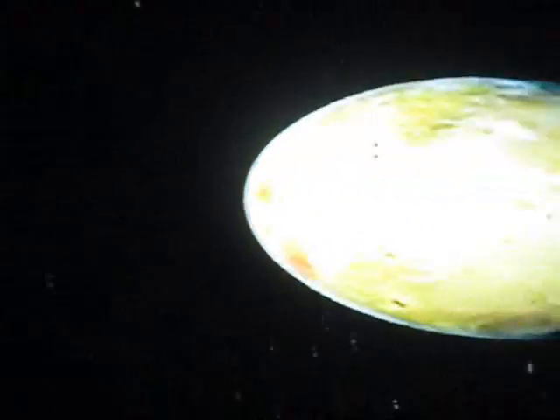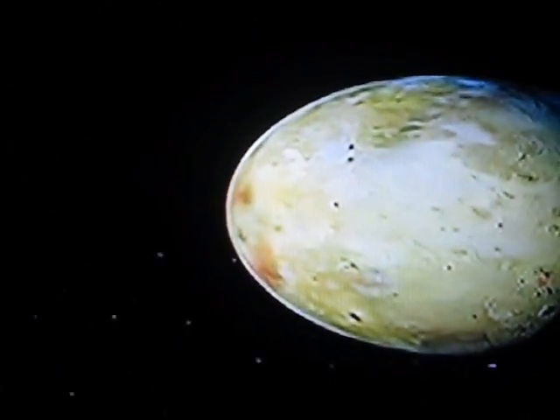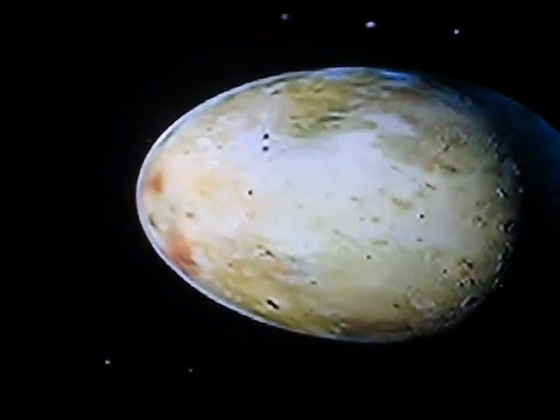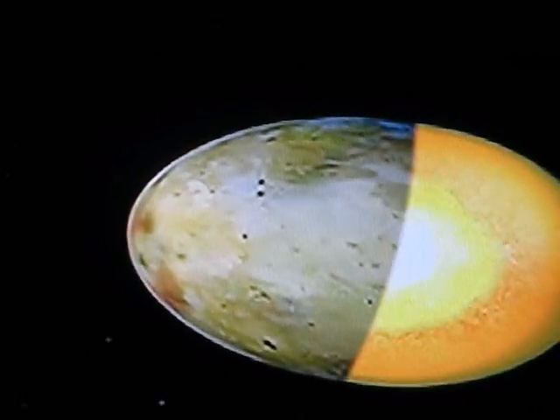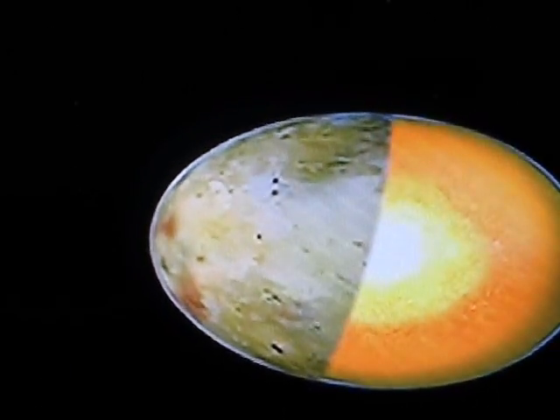Some of these moons have elliptical orbits. As they near Jupiter, the crust stretches toward it. When they move further away, the crust relaxes back toward spherical. This constant tidal movement creates friction deep inside, and that friction generates heat — it's like whirling two sticks together to start a fire.